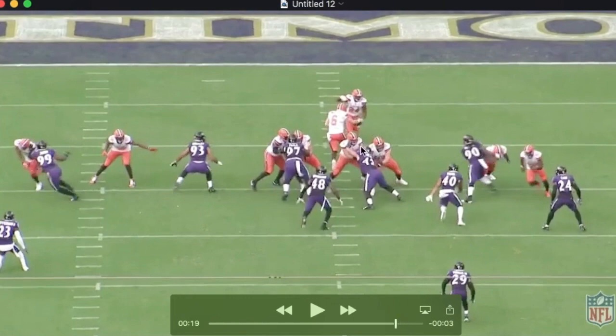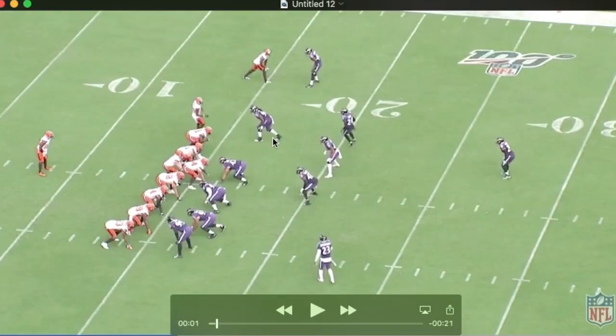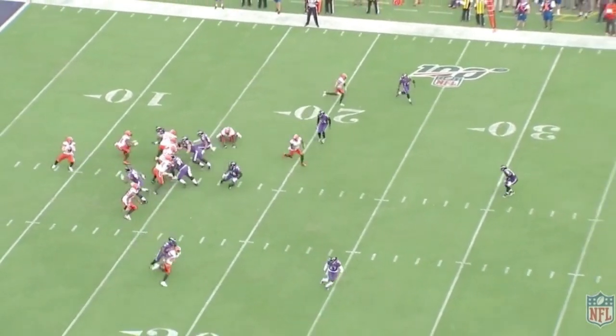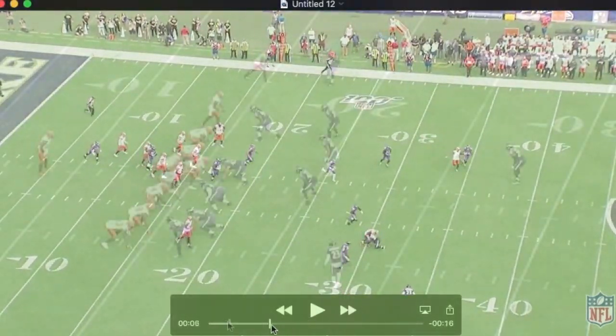He can get in the backfield and win as you're supposed to against a running back — no problem, just goes right through these guys. You get a better sense of that from the all-22. Watch the pop he lays on the running back; he picks him right up off the ground.